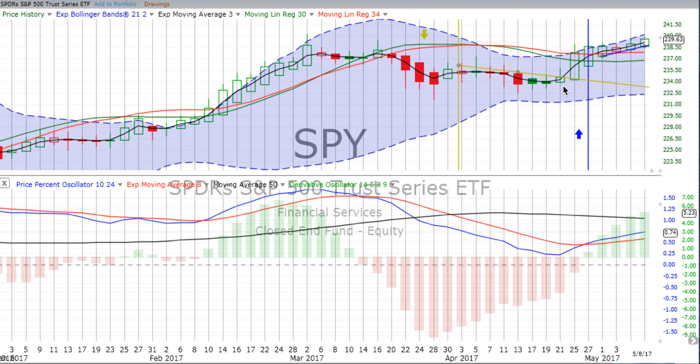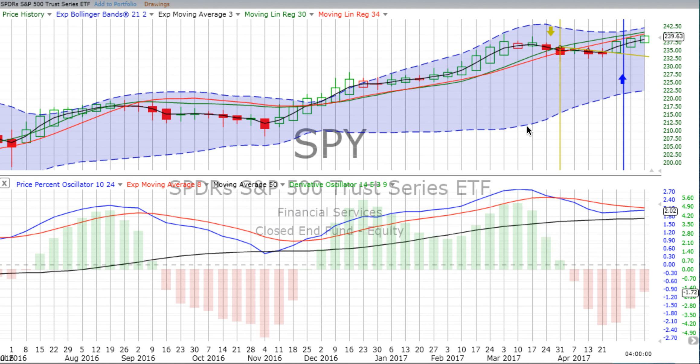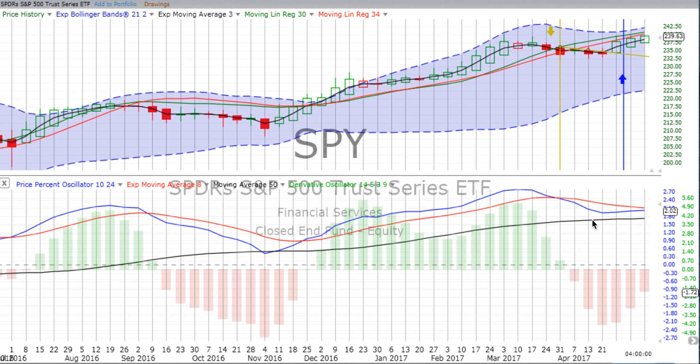About 14 days of up movement. We have the derivative oscillator positive along with the PPO, the price percent oscillator. If indeed we do see that weekly vertical crossover occur — it hasn't yet — we're still in a confirmed down move since the 31st of March, but it does appear to be getting closer and closer.